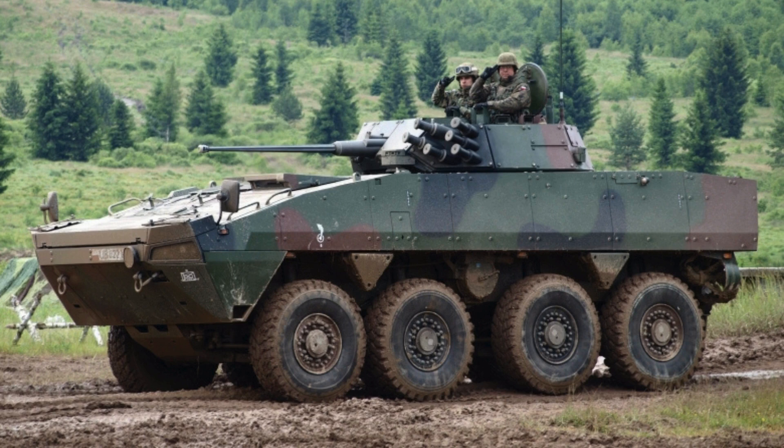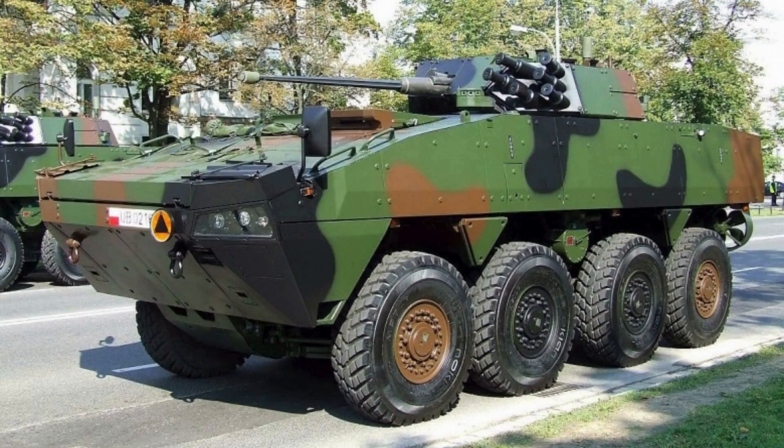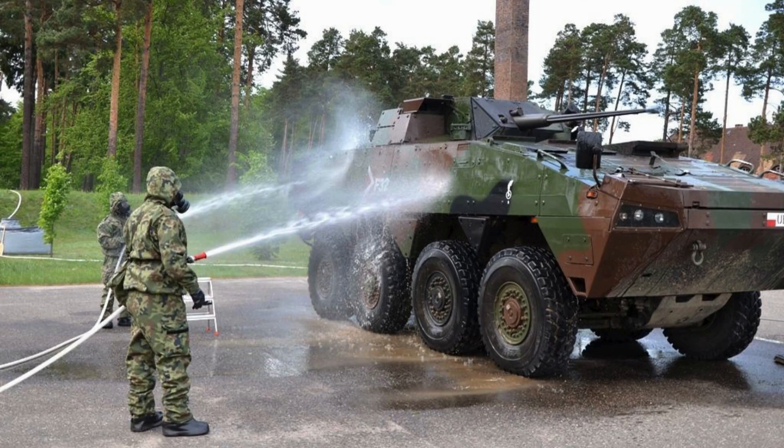Notably, the KTO Rosomak is fully amphibious, capable of navigating water at speeds of up to 10 km per hour using two water jets located at the rear of the hull. With a rear compartment accommodating 10 soldiers and a front compartment occupied by the driver and commander, this vehicle's versatility is a testament to its operational capability.